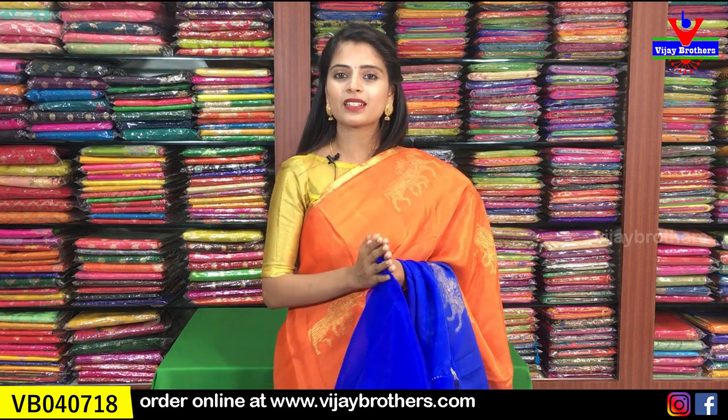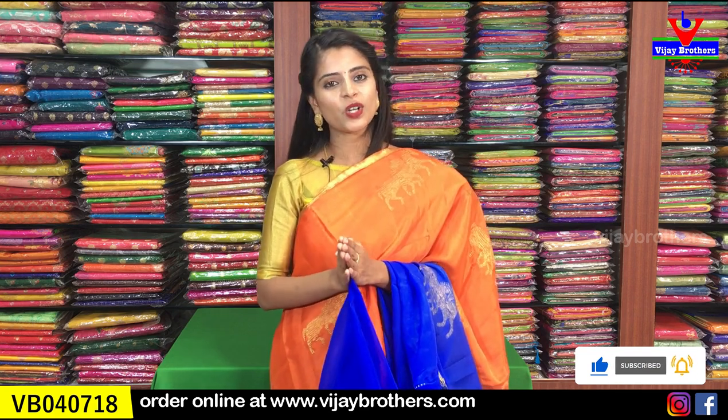All the sarees shown today are already uploaded on our website - the link is in the description below. Click the link to log in to the website and easily purchase. If you face any problem with the link or website, take a screenshot of the saree you like and send it to our WhatsApp number - our team will help you purchase. If you are in Hyderabad, visit our Ashoknagar store at RTC Crossroads - near Victoria Cafe, take the left side lane. If you have address trouble, call us. If you like such sarees, mention it in the comments - until then, keep smiling, take care, bye bye!